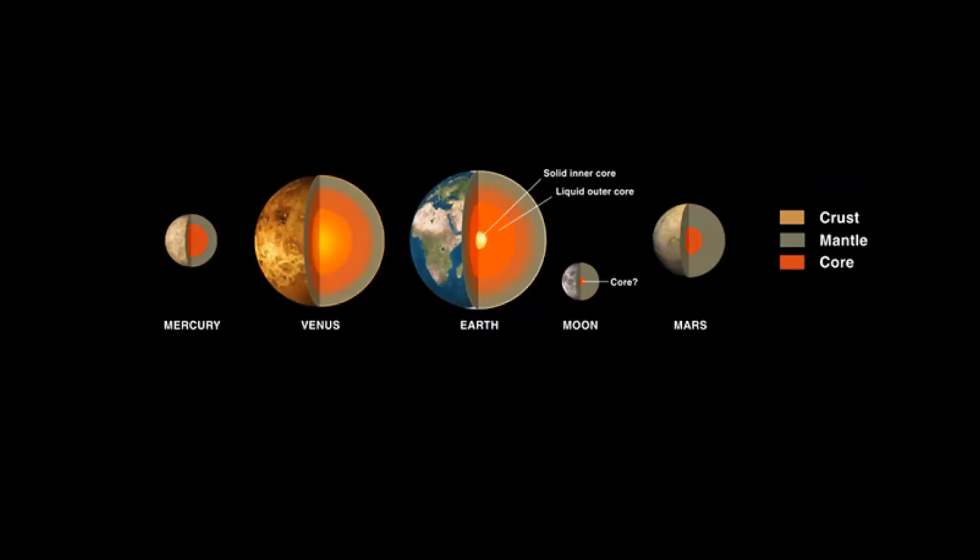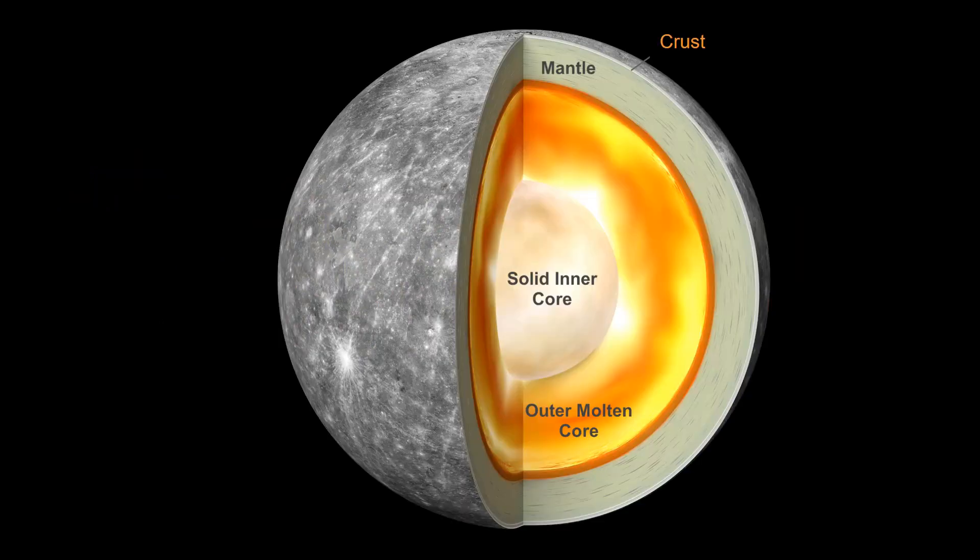Why is Mercury shrinking? Mercury is the most iron-rich planet in our solar system. Iron makes up about 70% of Mercury's total weight. Mercury's core is mainly made of iron. The core itself is huge and takes up nearly three-fourths of the planet's diameter. Mercury's iron core is about the size of the moon.